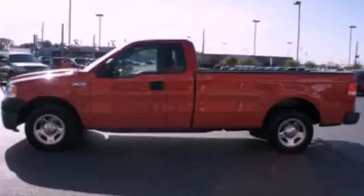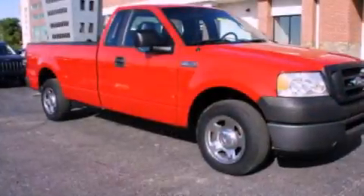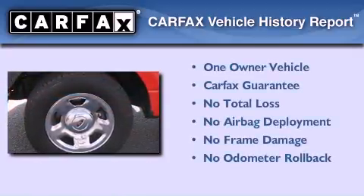Its top features include a double wishbone independent front suspension, an engine immobilizer theft deterrent system, an anti-lock braking system, a passenger side airbag, and air conditioning. This Ford has had only one owner and it qualifies for the Carfax buyback guarantee.